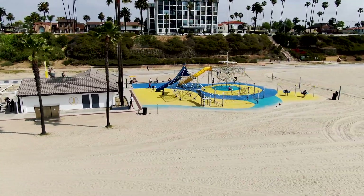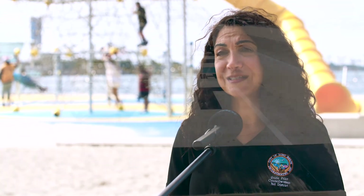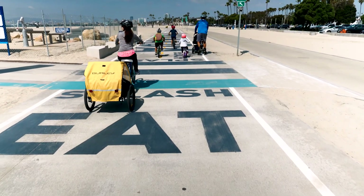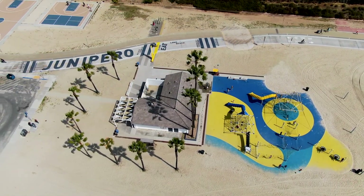These new improvements to the concession stands are going to really activate the beach in a way that we've not been able to do before. When we first put in the pedestrian path and the bicycle path, we started to see a lot more people coming out and using the beach. Now that we've had the playgrounds here, it's going to allow people to use the playground areas, have family time, and utilize the pedestrian and bike pathway to get to and from locations, really activating the entire space.